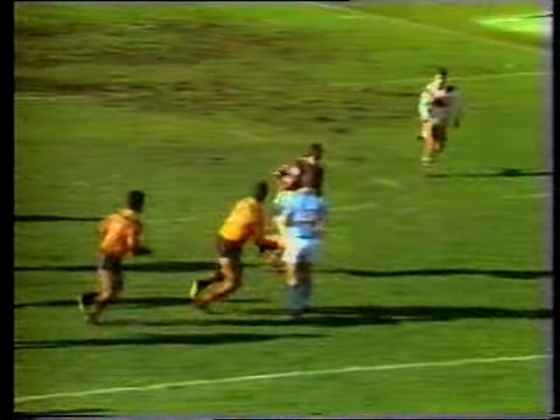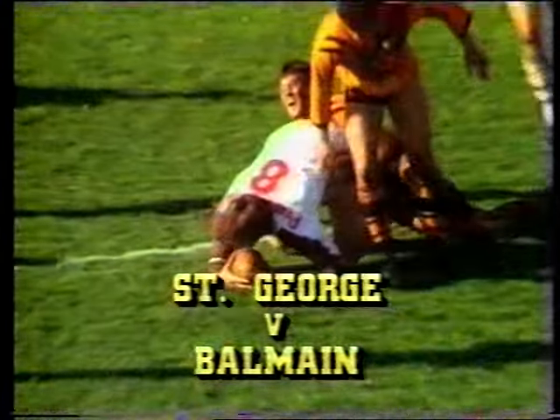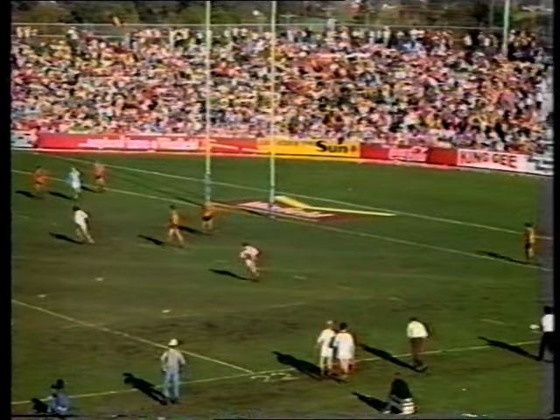St. George started with a bang. He's in for an easy try. It was a simple switch from Richie, and Wynn had no problem with that threadbare defence. Steve Lenane made it 7-0 with a field goal.